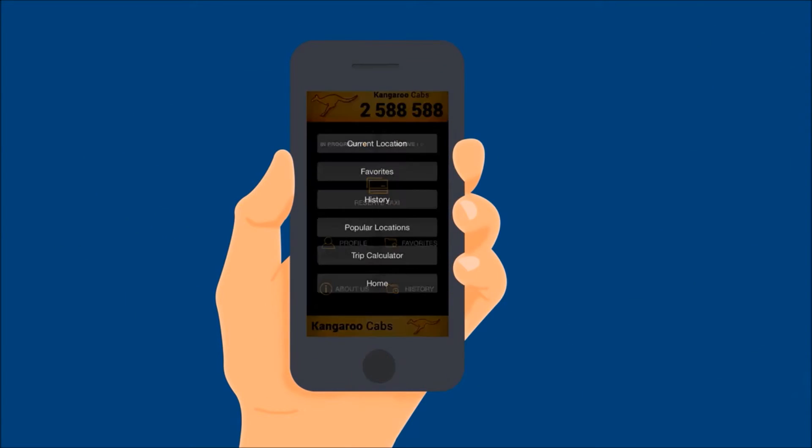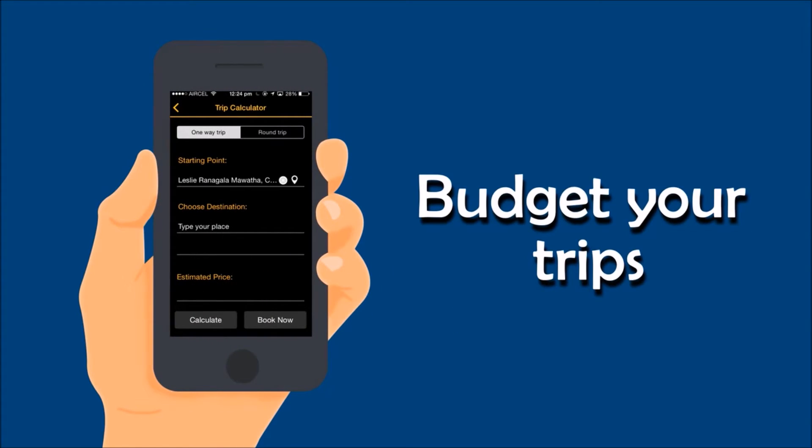Plan your ride before you get in — pre-calculate your journeys with our trip calculator.